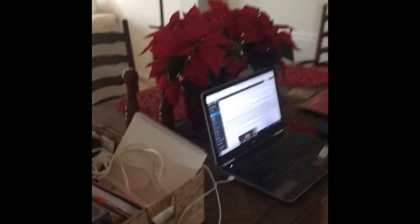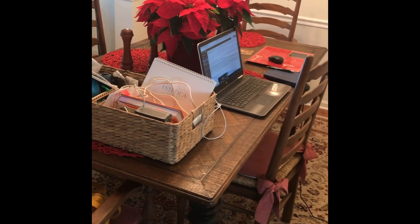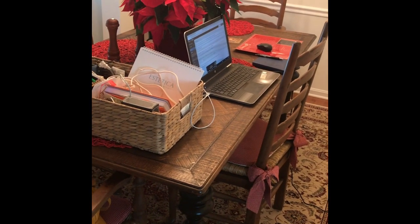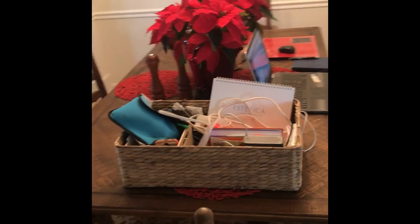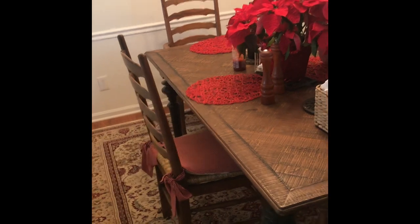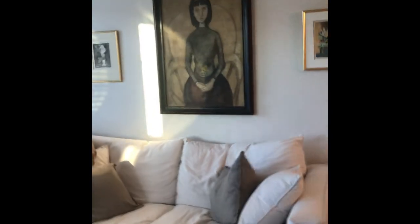I've been using the dining room table as a makeshift office with my computer and all the stuff I need. At dinner time it gets cleared off so that my husband and I can enjoy a nice dinner together — yes, every evening we sit down at the dining room table and have dinner together. Here's the living room.